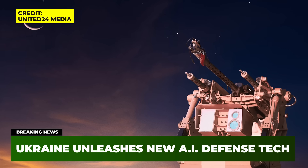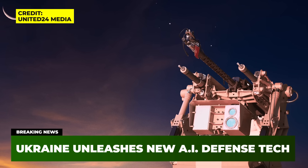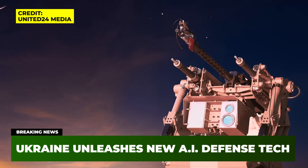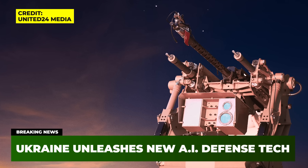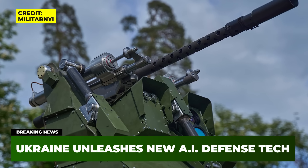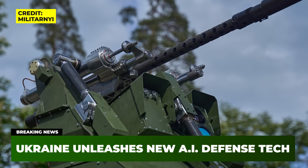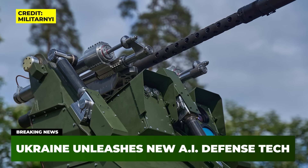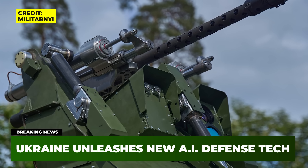At first glance, the Sky Sentinel might not look all that groundbreaking or impressive. It's made up of a .50 caliber M2 Browning machine gun, mounted on a rotary turret that can spin a full 360 degrees and fire on targets all around it. That's nothing new — turrets like this have been used in warfare for decades, with human operators adjusting the gun's direction and elevation and choosing the right time to fire. But the Sky Sentinel doesn't need any human operator.